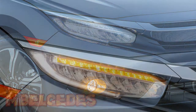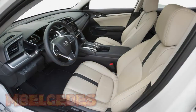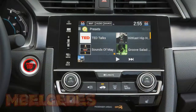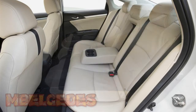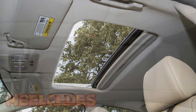Joining the new Civic Coupe on Honda's stand at the L.A. Auto Show will be the 2017 Clarity Fuel Cell. The car, which made its debut at the recent Tokyo Motor Show, has 174 HP on tap and should be capable of driving more than 300 miles on a fill of its hydrogen tanks. It goes on sale next year.